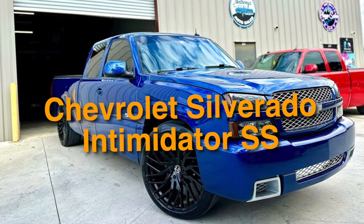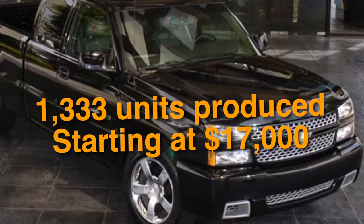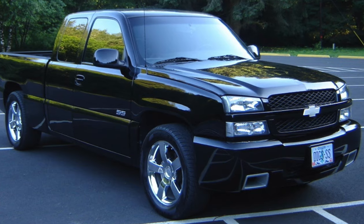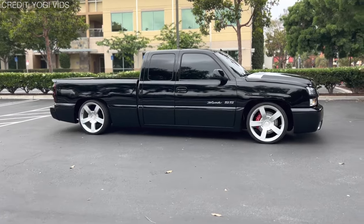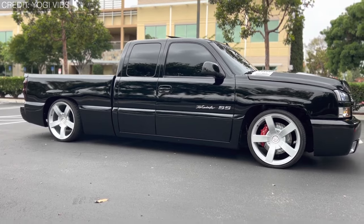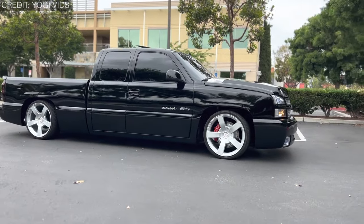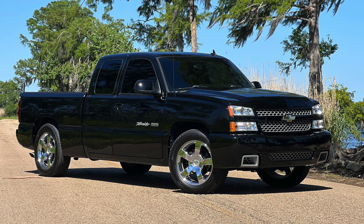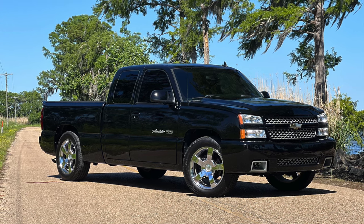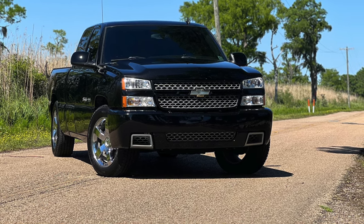On number 9 is the Chevrolet Silverado Intimidator SS, with only 1,333 units produced, starting at $17,333. Chevrolet launched the first Silverado SS in 2003, based on the GMT 800 generation of the Silverado 1500. In 2006, Chevrolet delivered a special edition Intimidator SS licensed by Dale Earnhardt Inc. in honor of the late Dale Earnhardt. The Intimidator SS features minor appearance upgrades such as black onyx exterior, Intimidator branding, rear spoiler, embroidered headrests, and cloth or leather interior options. Chevrolet only made 1,333 examples, each boasting a Vortec 6000 V8 engine capable of 345 horsepower and 380 pound-feet of torque.